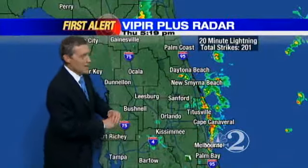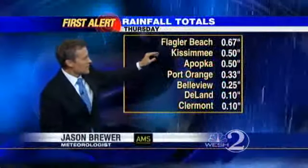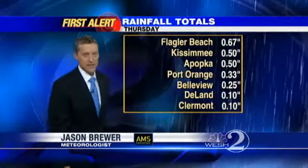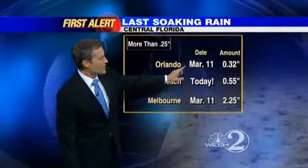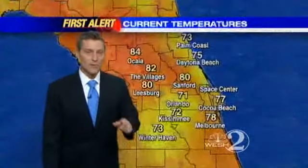Let me show you some of the rain totals here. Flagler Beach had the highest I could find — two-thirds of an inch of rain. Kissimmee and Apopka, a half an inch. Port Orange, a third of an inch. Bellevue, a quarter. Deland and Claremont about a tenth, and a whole new chance coming up tomorrow. Happy to report Daytona Beach got a half an inch. Last time we had a good soaking of more than a quarter inch was March 11th in Orlando and Melbourne — we only got about seven hundredths at Orlando today.